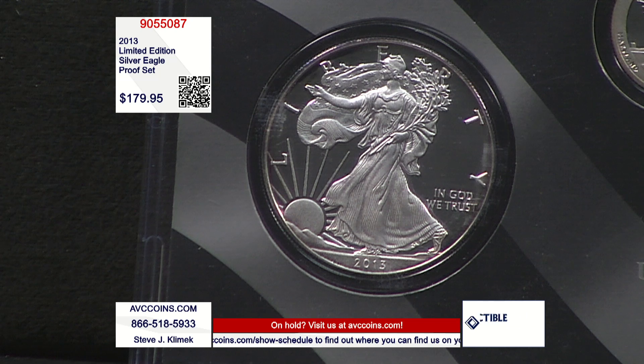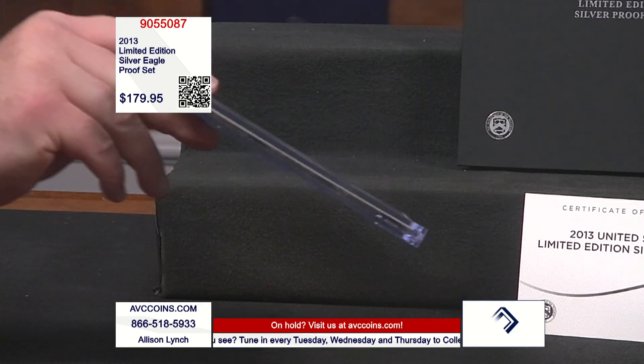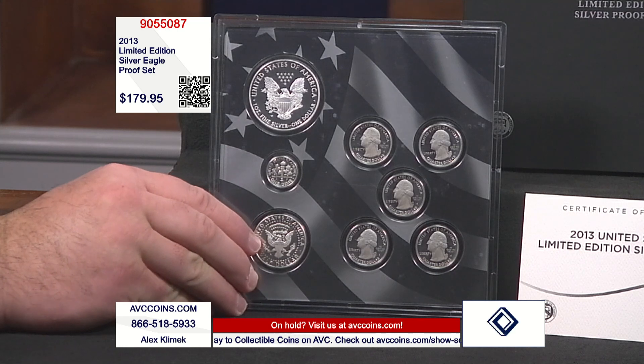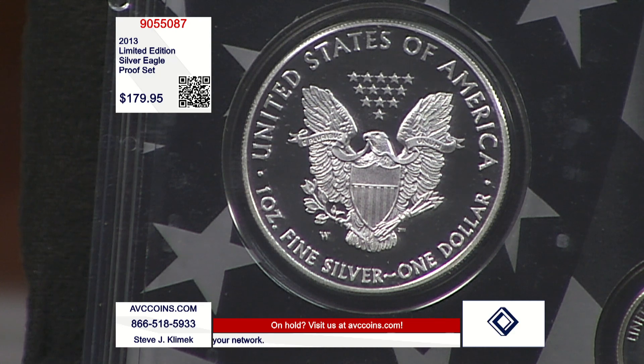The regular seven-coin silver proof set — the government made 419,720 of those sets, and the price is currently $149. This set, at only 47,971, has that big silver eagle in it, and right now it is $75 under the government's current issue price for a new set.